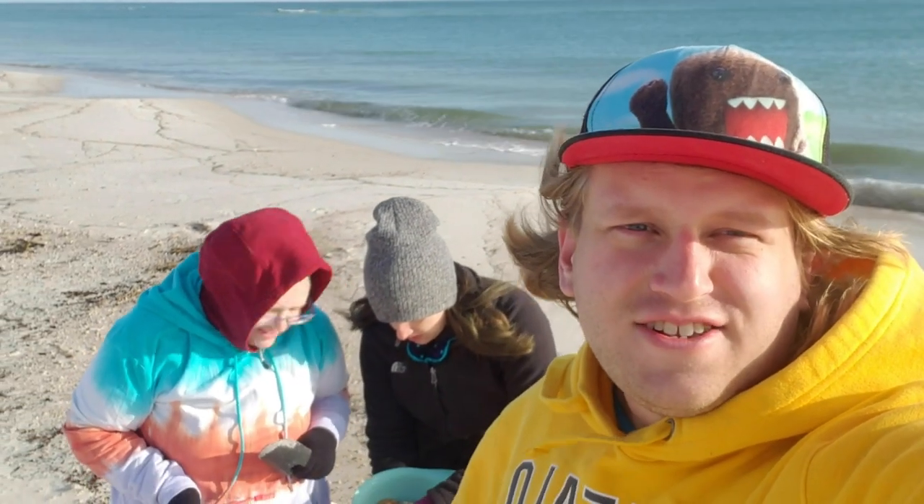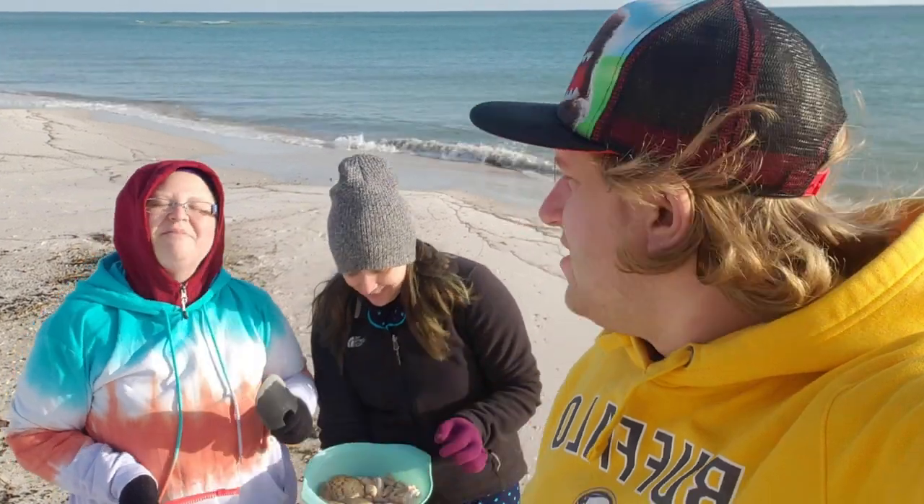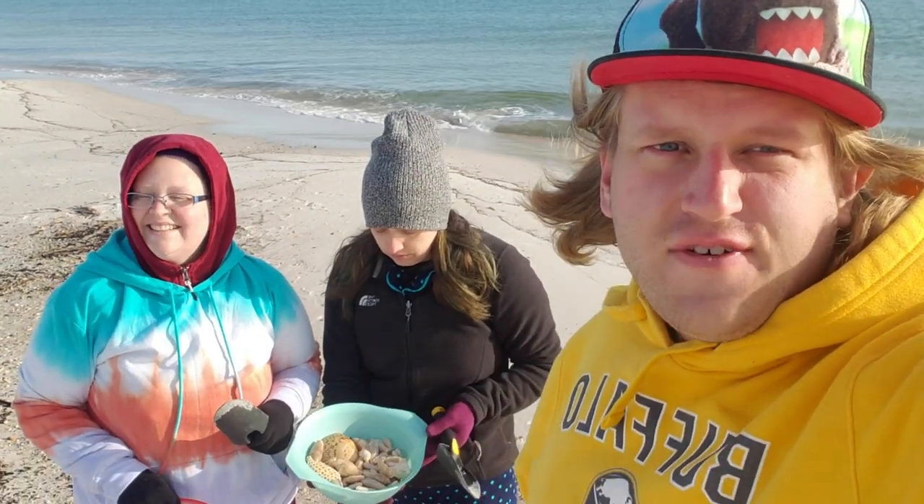All right guys, we just got done shell hunting with Jennifer and Amanda — they are from the northern part of Alabama near the Huntsville area. We found a ton of beautiful shells today, and I look forward to seeing you guys next week for another seashell hunting adventure.